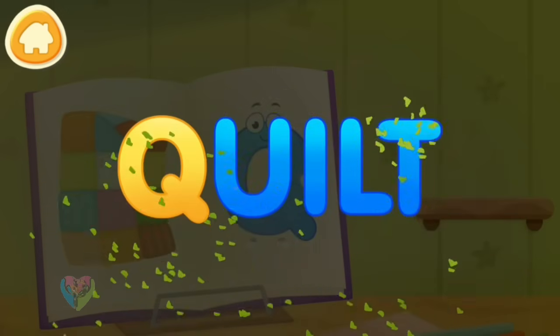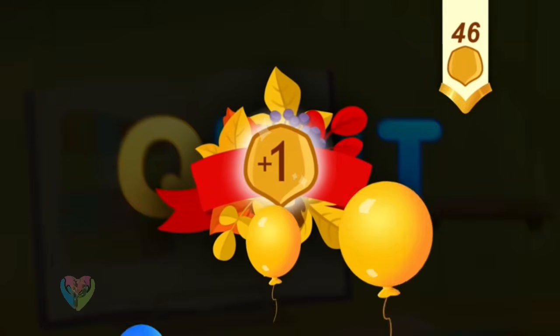Clean the word. Q. Quilt. You've earned a nut for the squirrel.